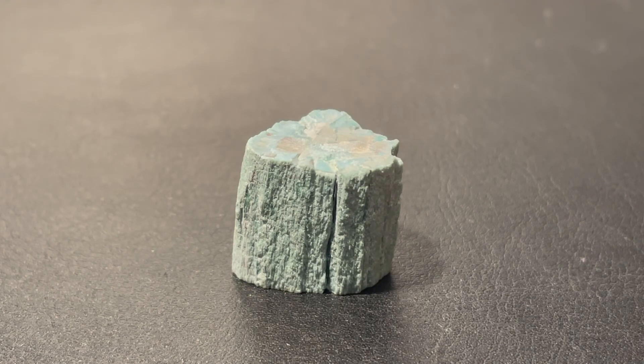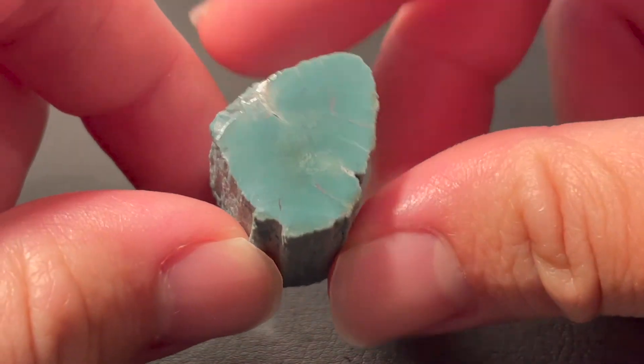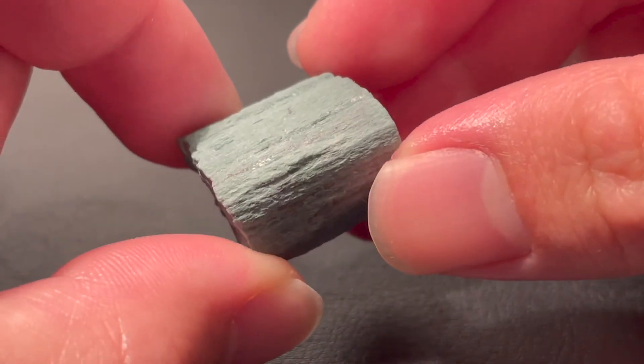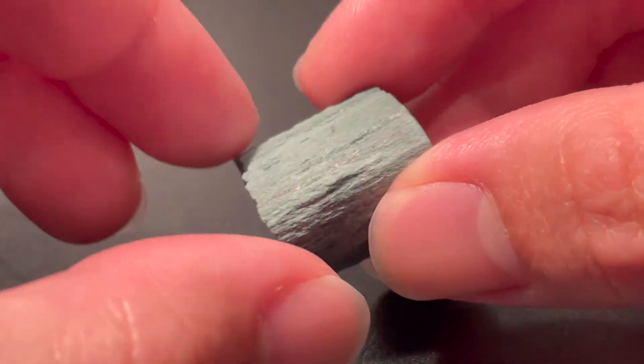It is quite amazing how even with an arguably small specimen, we are able to discover and learn so much. The science behind simply why this petrified wood appears green to us is complex, and shows us how paleontology is a scientific field that branches off into other fields — in this case, chemistry.